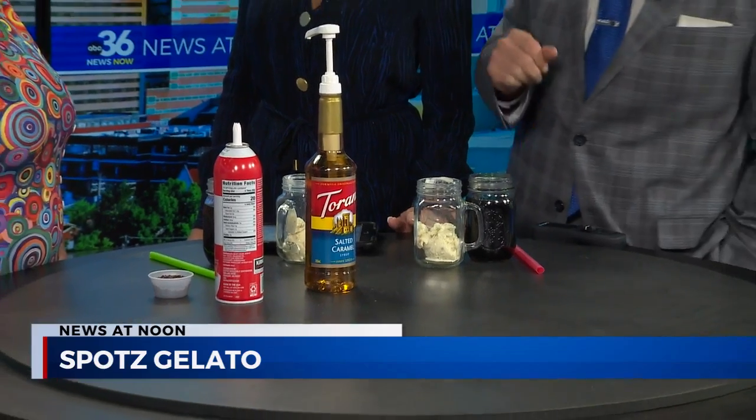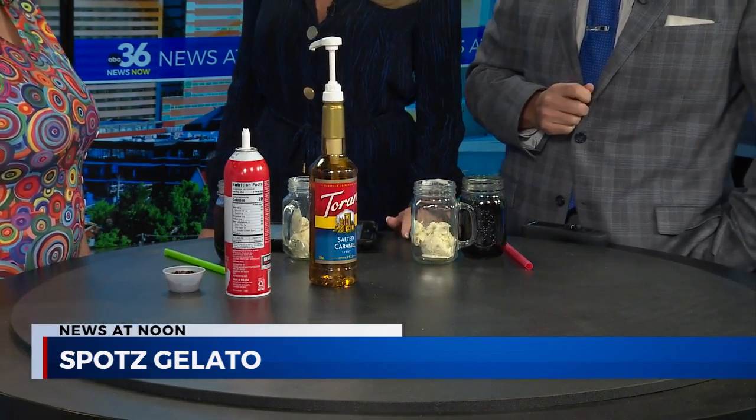So we're going to make affogatos. Affogatos are coffee floats — you can get these in all of our stores. This is a new one just for fall called Bananas Foster. Oh my goodness. Our banana pudding gelato is one of our favorites, one that we have in the case all the time, and so we decided to do a fall affogato with that flavor. I love it. All right, let's get started.